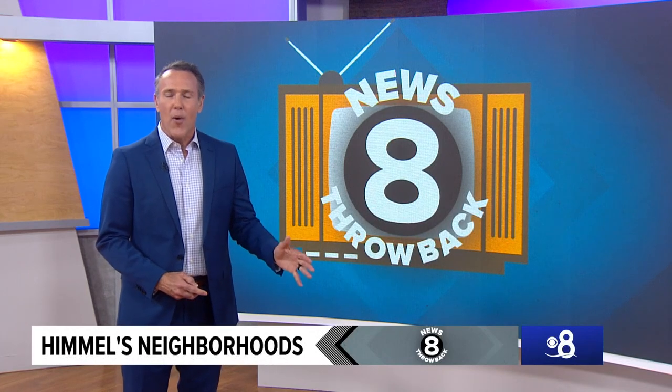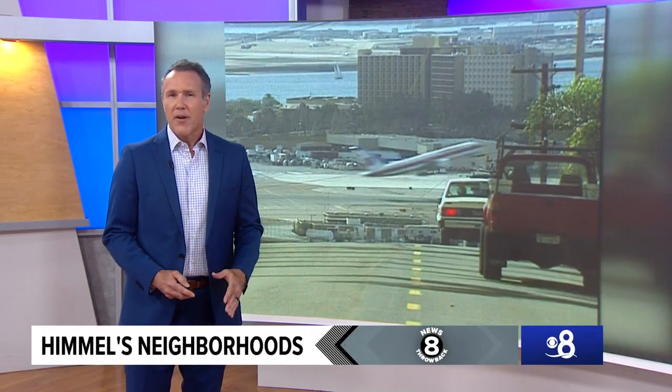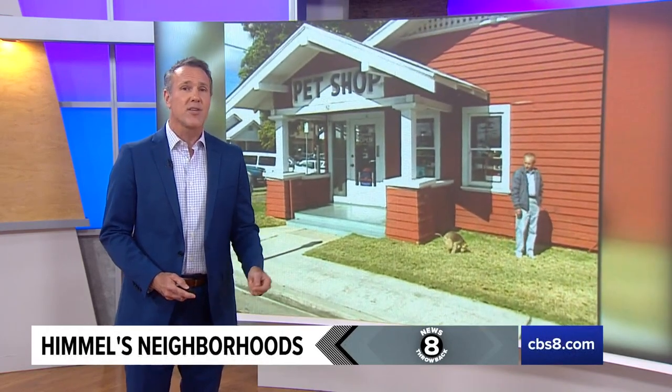No denying Larry's ability to capture the character of those communities. Just a little ways from Balboa Park — Mission Hills. Larry found a community rich in history, a nursery established by Kate Sessions, and some really, really good food.